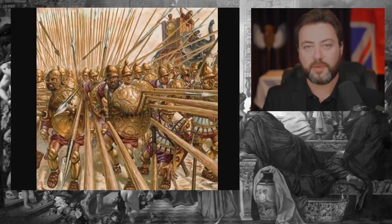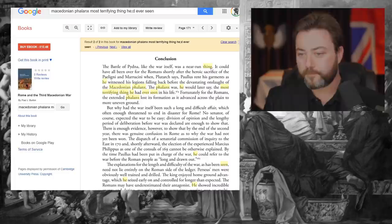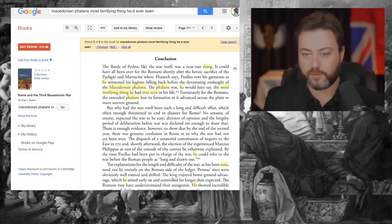A dense Macedonian phalanx is one of the most difficult and dangerous things you can encounter. This is what the Romans said when they were conquering Macedon. The Roman general Paulus, at the Battle of Pydna — which was a Roman victory, though a near-run thing — rent his garments as he witnessed his legions falling back before the devastating onslaught of the Macedonian phalanx.